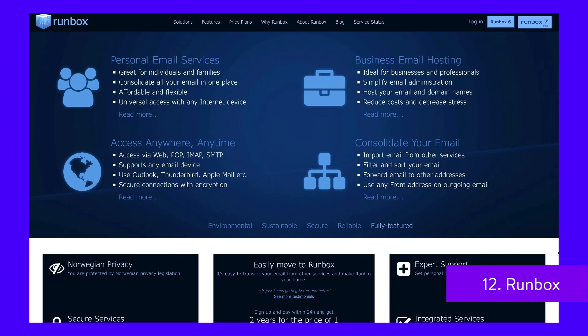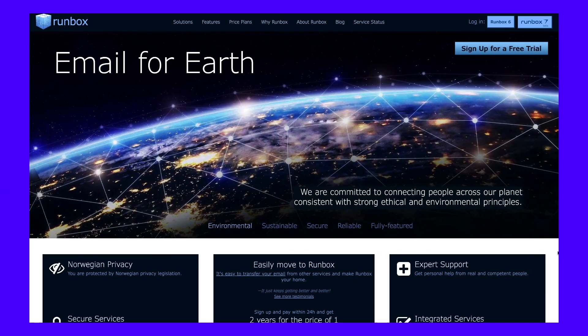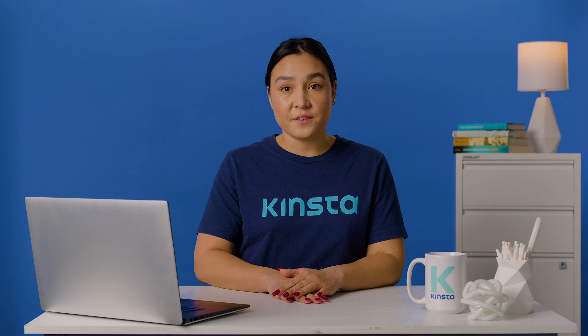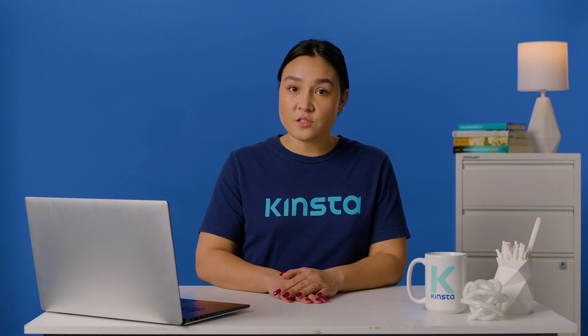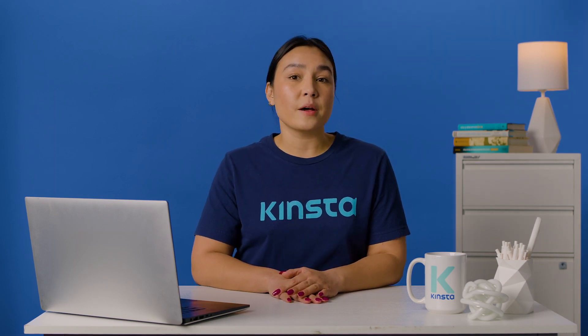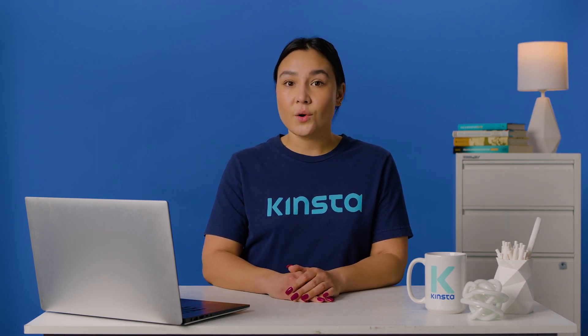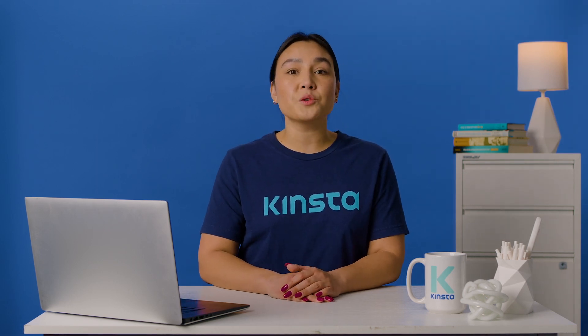Runbox is a Norwegian email service that can be used for personal and professional communications. It guarantees an ad-free and tracking-free experience. The company's transparency reports are available online. In addition, you can request more advanced privacy features, such as backup-free storage. Runbox email servers are located in a maximum security facility in Oslo, empowered by renewable hydroelectricity.